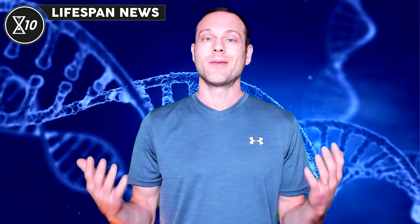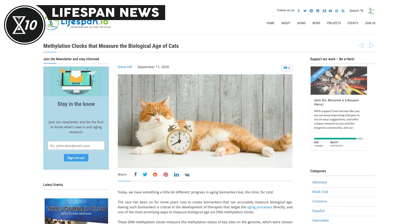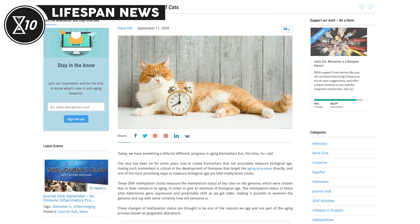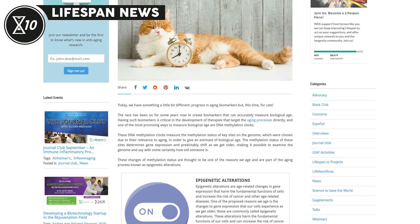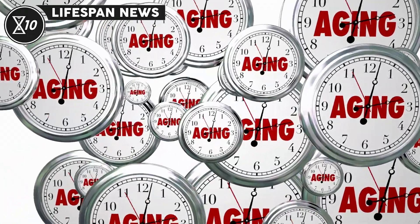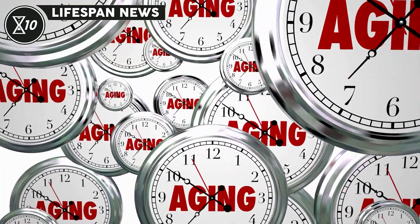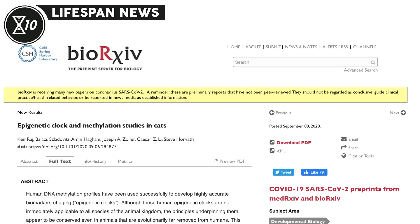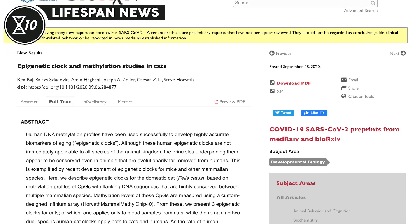For our first story, many scientific teams around the globe have been focused for some years on creating biomarkers that can accurately measure biological age. Having such biomarkers is critical in the development of therapies that target the aging process directly, and one of the most promising ways to measure biological age are DNA methylation clocks. These clocks measure particular changes in methylation. While these clocks aren't conserved from one species to another, there's evidence that the general principles apply, at least in other mammals.